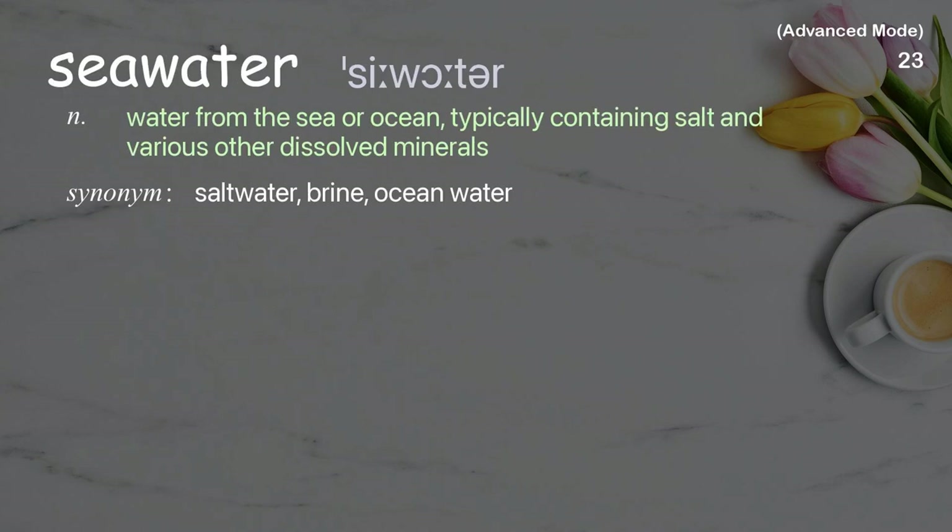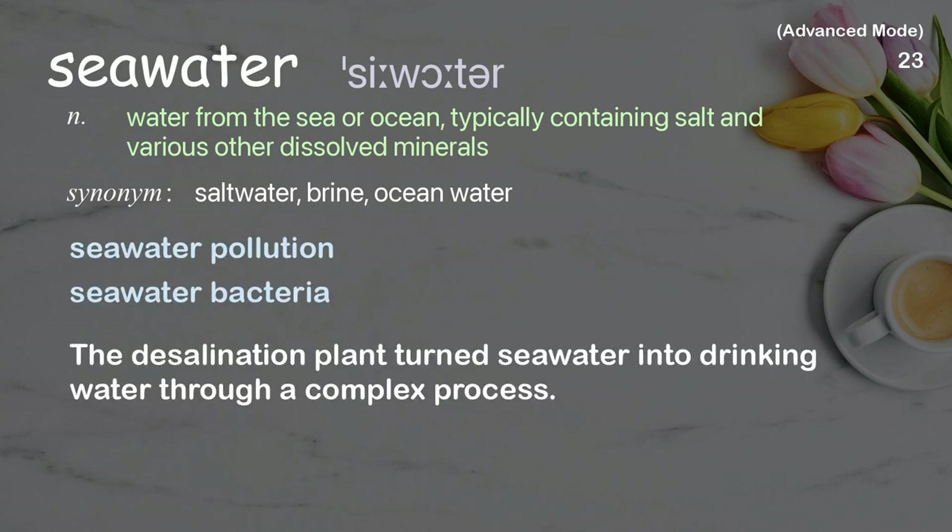Seawater: Water from the sea or ocean, typically containing salt and various other dissolved minerals. Examples: seawater pollution, seawater bacteria. The desalination plant turns seawater into drinking water through a complex process.